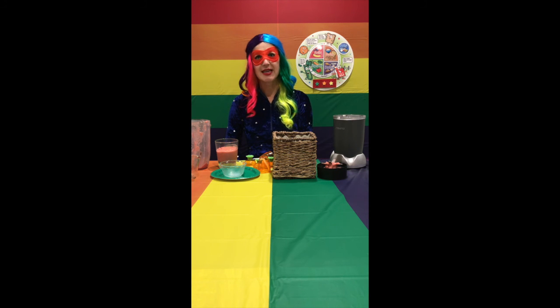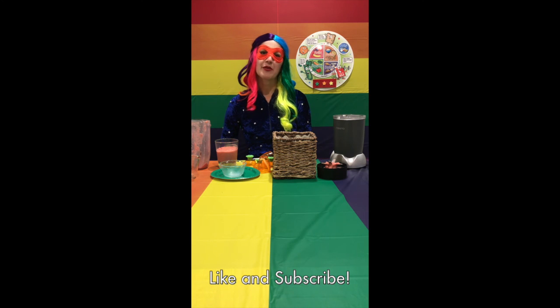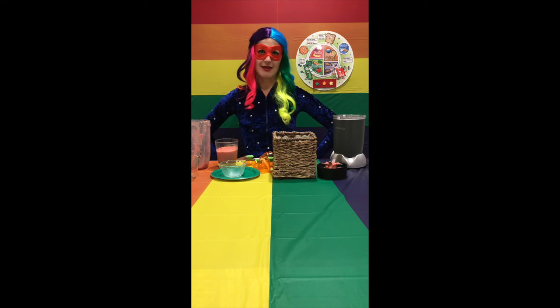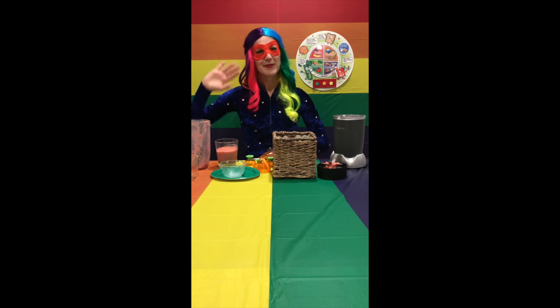If you liked learning about strawberries today and want to learn about more super foods, please like and subscribe below. Thanks for watching, and remember friends, be a super food kid and eat foods from the rainbow every day. Bye!